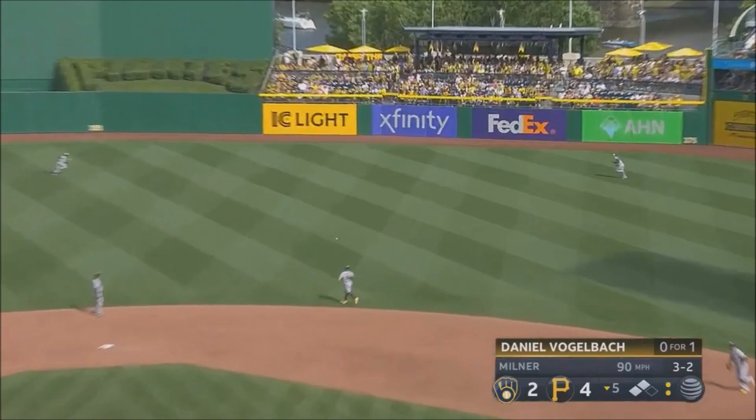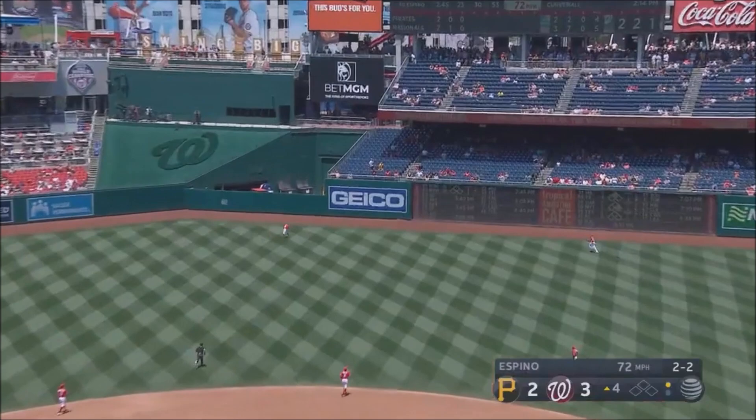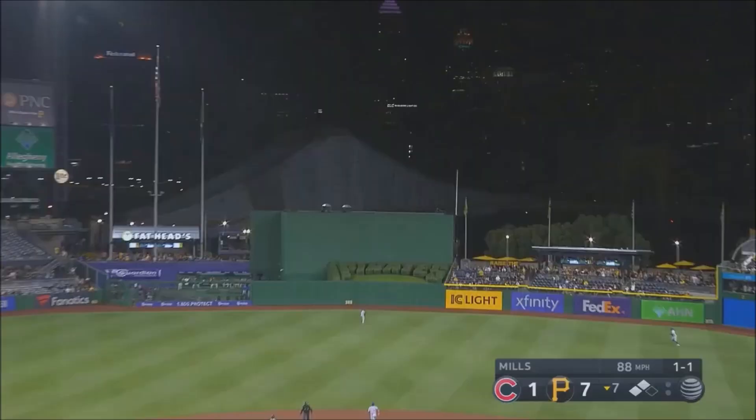Here they come. Hayes is — get the AC blowing, the windows closed. Hit well to right center field, and oh, it's out of here! Drive to center, deep, Morrell back on track, off the wall.